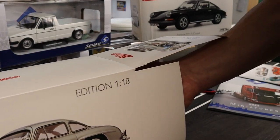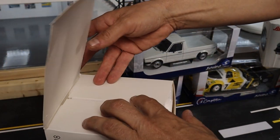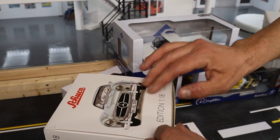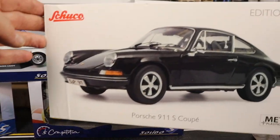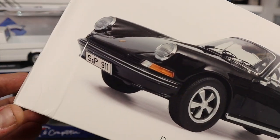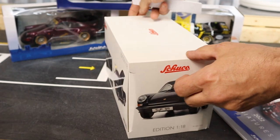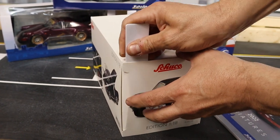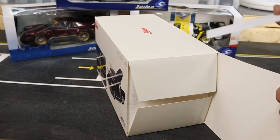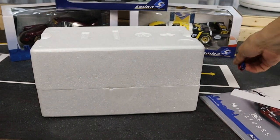Let's very carefully put this beauty back in the box and move on to the next car. Our next car is this Shuko Porsche 911 S Coupe. I'm very anxious to open the box because the box is damaged, so let's hope the car is okay. As you can see the box has already been opened before, probably to check the damage. Let's check it out.